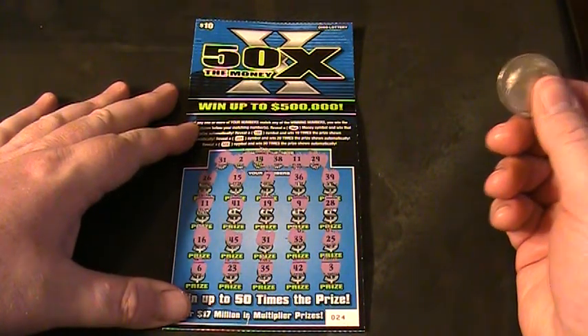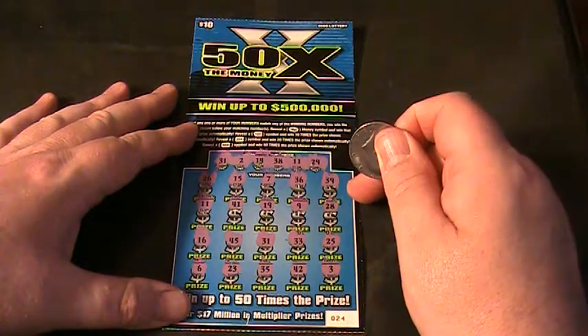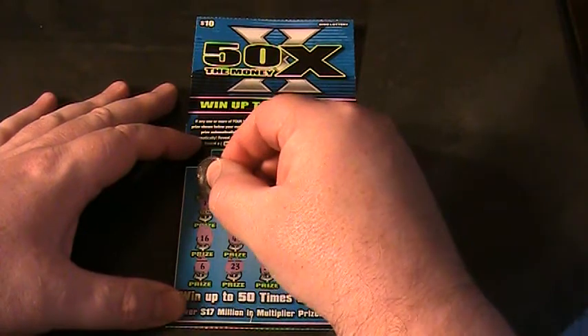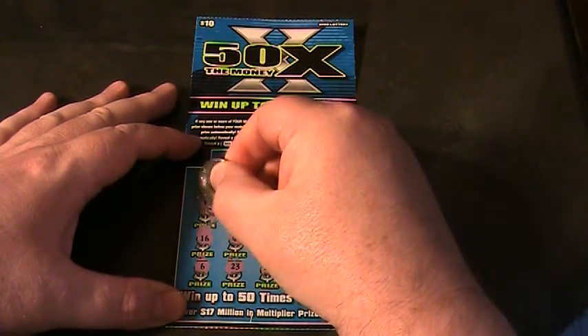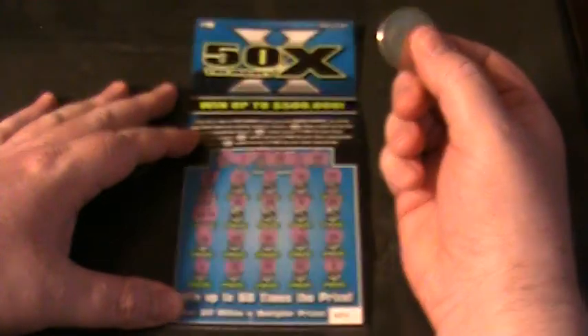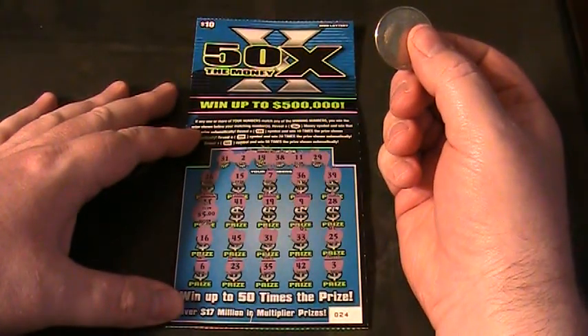Looks like we've just got one winner there on number 11. Let's see what we've got underneath there — big zeros or small zeros? Just little zeros. $5... what are we talking about? I must have missed something.